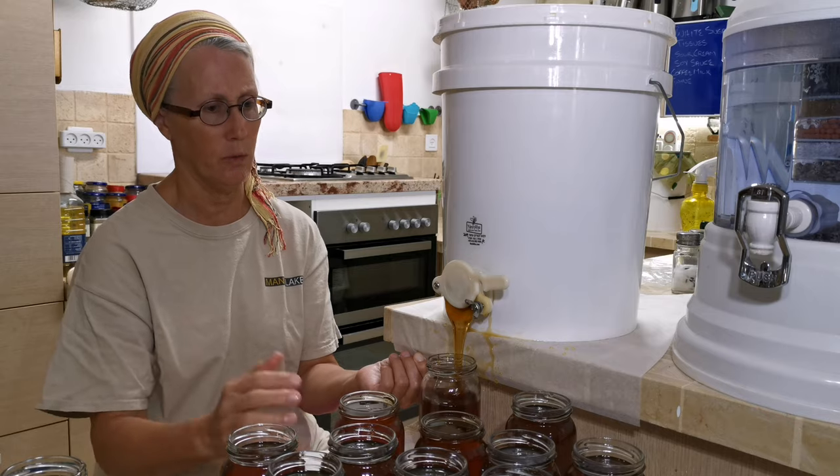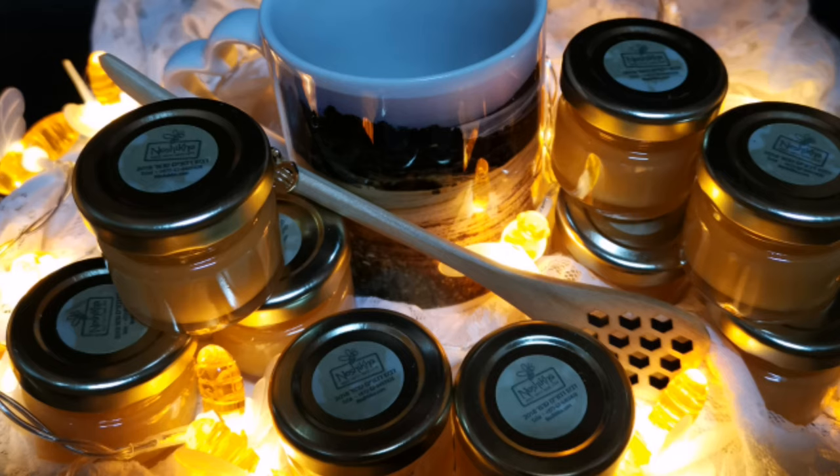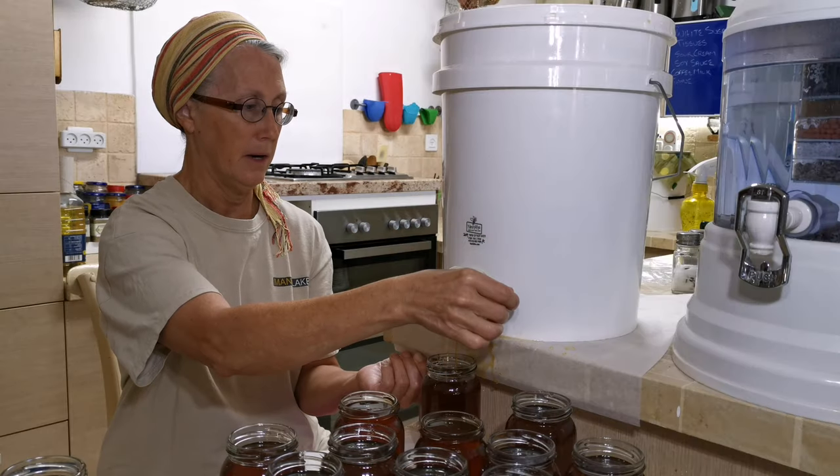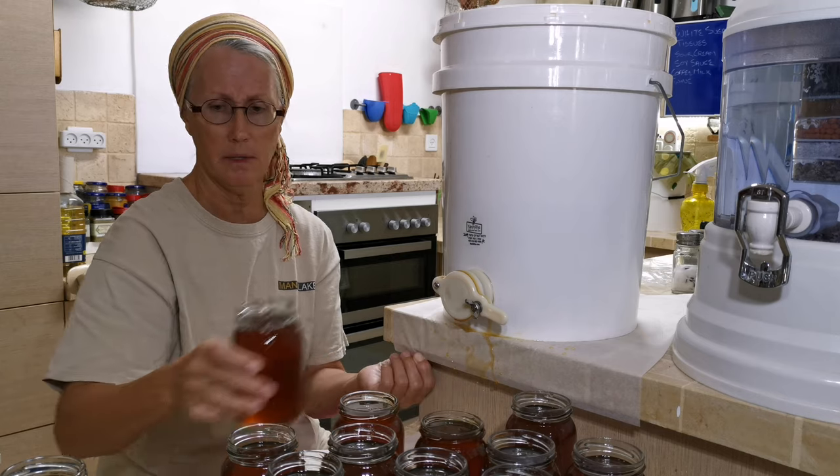Someone told me the other day — I asked them which kind they wanted, since we've got two available right now — and she said she prefers the eucalyptus. She mentioned she understands it has better properties when it comes to allergens.